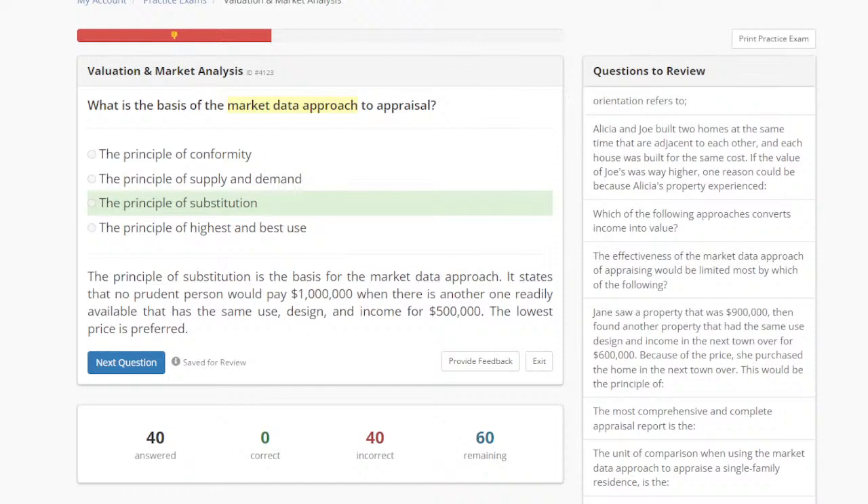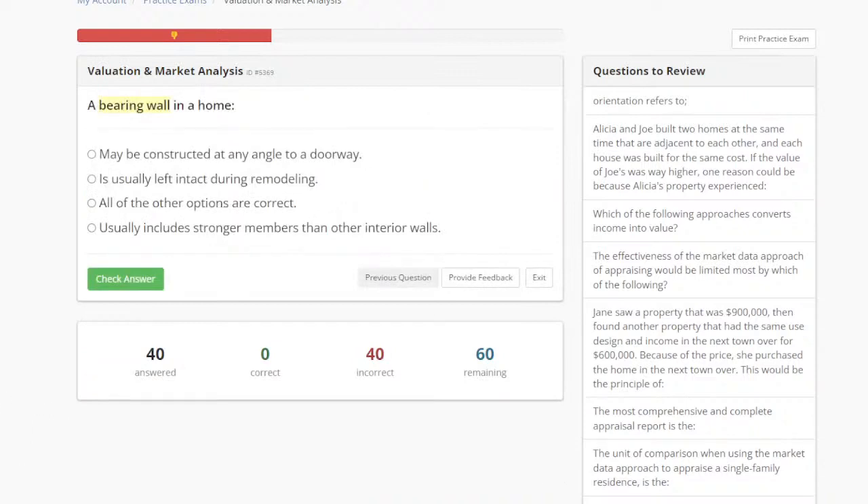Any questions on that? Appraisals is actually my favorite section — I actually have my appraisal license. Let's take a look at the next one. A bearing wall in a home: may be constructed at any angle to a doorway, is usually left intact during remodeling, all the other options are correct, or usually includes stronger members than other interior walls.